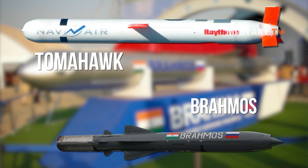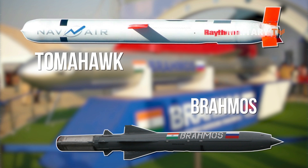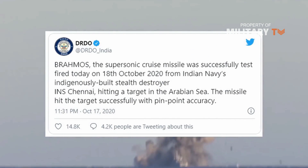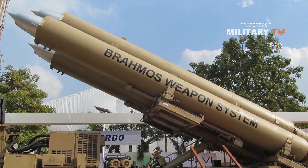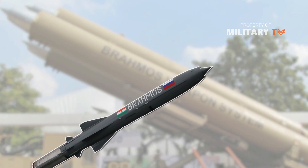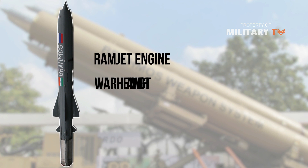Being twice as heavy and almost four times as fast as the Tomahawk, its Mach 2.8 speed means it cannot be intercepted by some existing missile defense systems, and its precision makes it lethal to hardened targets. Powered by a solid fuel rocket booster and a liquid-fueled ramjet engine, the supersonic missile delivers a conventional warhead weighing up to 300 kg.